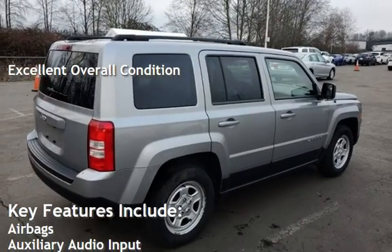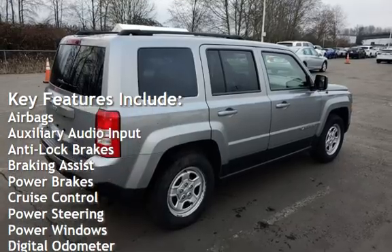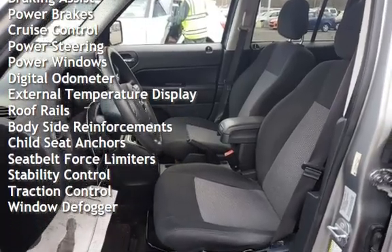Key features include airbags, auxiliary audio input, anti-lock brakes, braking assist, power brakes, cruise control, power steering, power windows, and digital odometer.